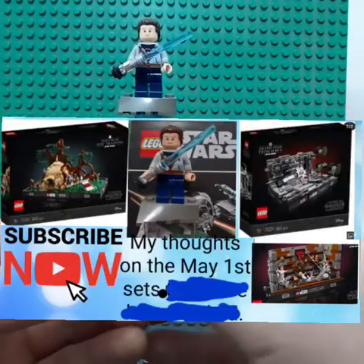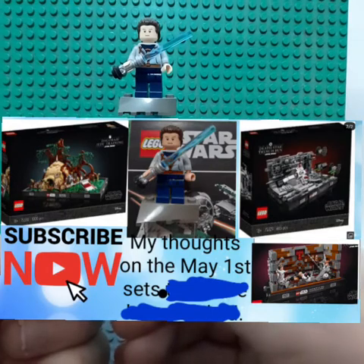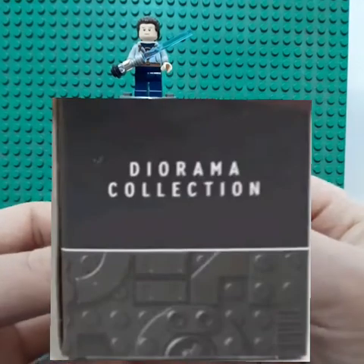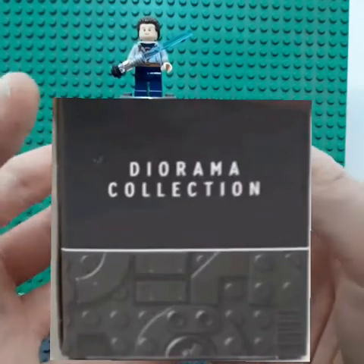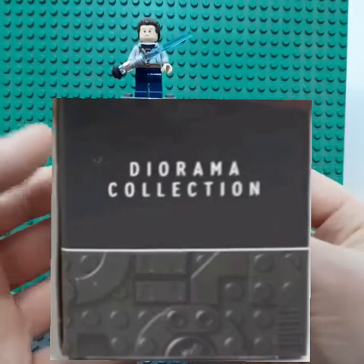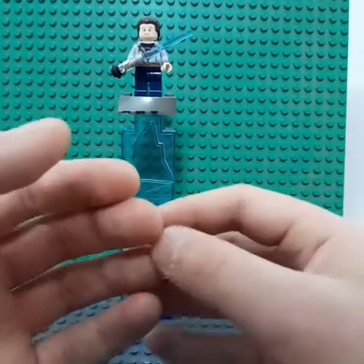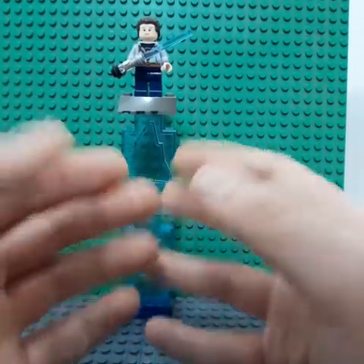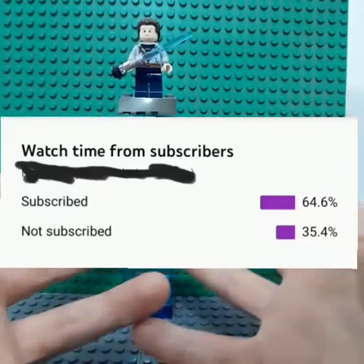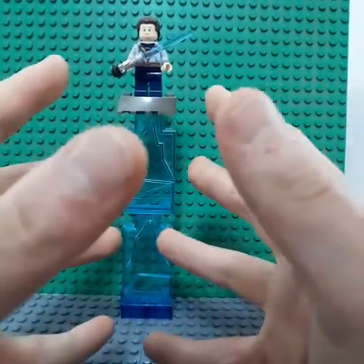Hey there guys, this is PerikaLoga and today I'll be talking about my thoughts on the May 1st sets. May 1st has already been out and I'm just putting my thoughts out on what I think of the May 1st collectible UCS display sets. Before we get into this video, please subscribe to my channel. There's 35.4% of you guys that are not subscribed, so please go ahead and do that down below.